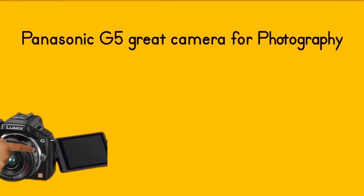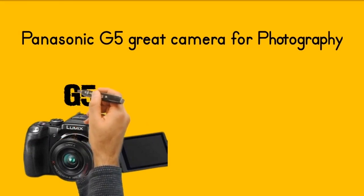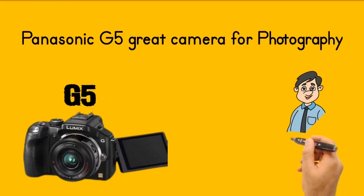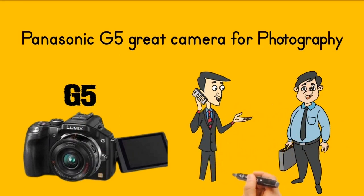Here we have the Panasonic G5 — a great little camera for video blogging, but it also produces great photography. You can buy these cameras second hand for less than 100 pounds. Panasonic micro four thirds also can take great video.